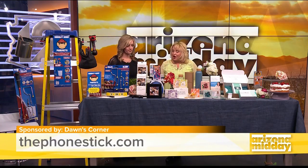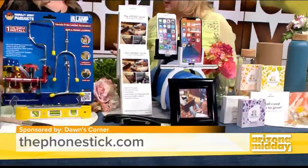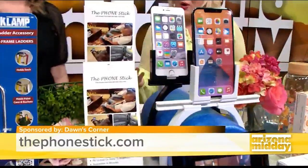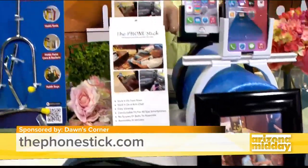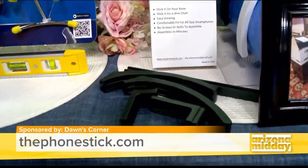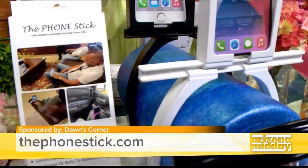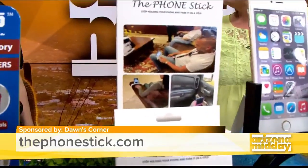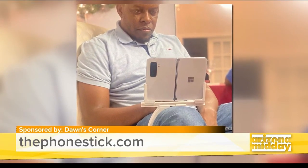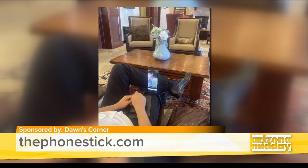This is called the Phone Stick — phonestick.com. I love how things are invented. This was a gentleman whose wife was going through cancer, and he was sitting in the waiting room holding his phone every day and got really tired of it. So he devised it. It comes in four little pieces that you put together, and you can put any phone or device in it. It'll sit on the armchair of your couch, on your knee — it's super lightweight. It's all under $19.99.